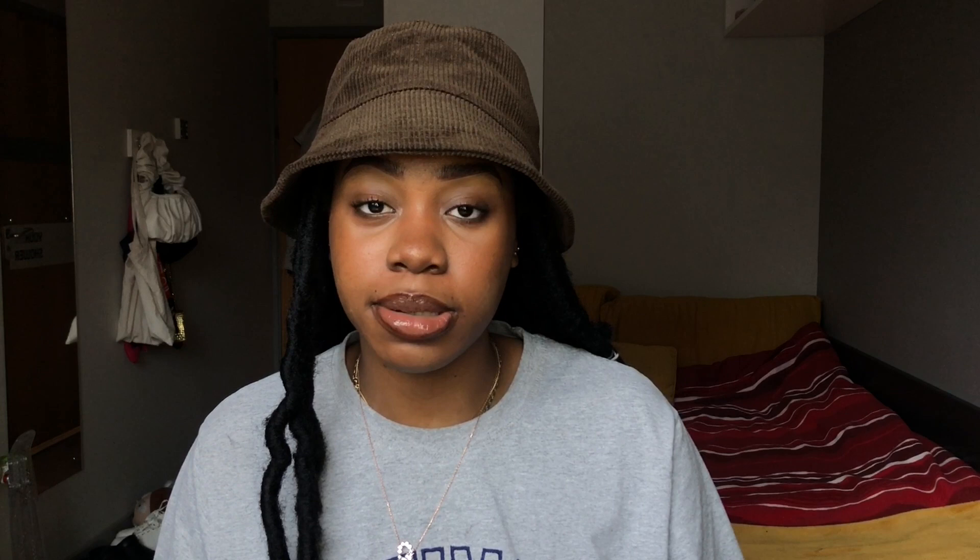Entry requirements for the EMDP are ABB. Just because you are predicted A-stars does not mean you can't apply — getting higher grades does not disqualify you from the EMDP if you still fit the eligibility criteria. If you are from a low participation background or attend a state school, you can still be eligible. You still have to take the UCAT.